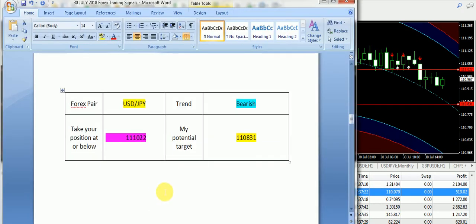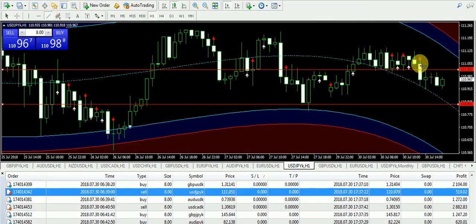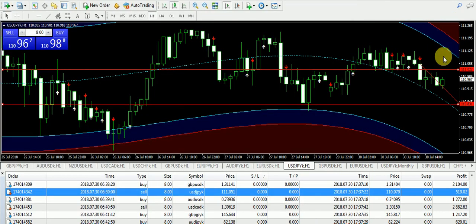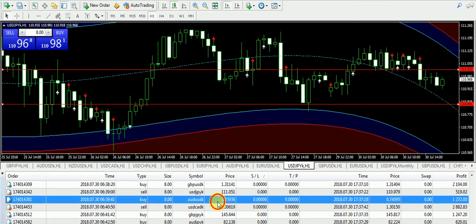Now let's talk about USD/JPY. I clearly mentioned a downfall in the morning — a bearish trend was supplied to subscribers. 1.1122 was the bearish entry and the target price was 1.10831. You can see a significant downfall on USD/JPY, and if it continues bearish activity like this, it can go up to 1.10831. The level is already drawn on the chart. Those subscribers who took sell positions on USD/JPY today must have taken a profit.